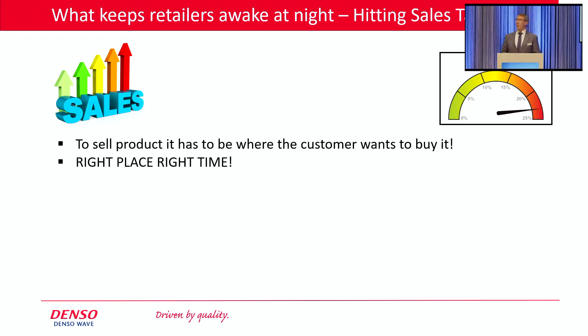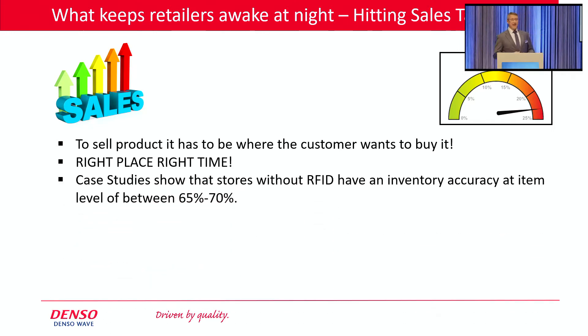So let's take a look at why that might be. Very simply, it's because their stock inventory file at item level is incorrect. Case studies show us that retailers who don't have RFID yet — their inventory file at item level only runs at between 65% and 70% accurate, which means they have 30% to 35% of their product which is not where it should be. It's not that their file is completely wrong — it's at item level. So why is the inventory file wrong?